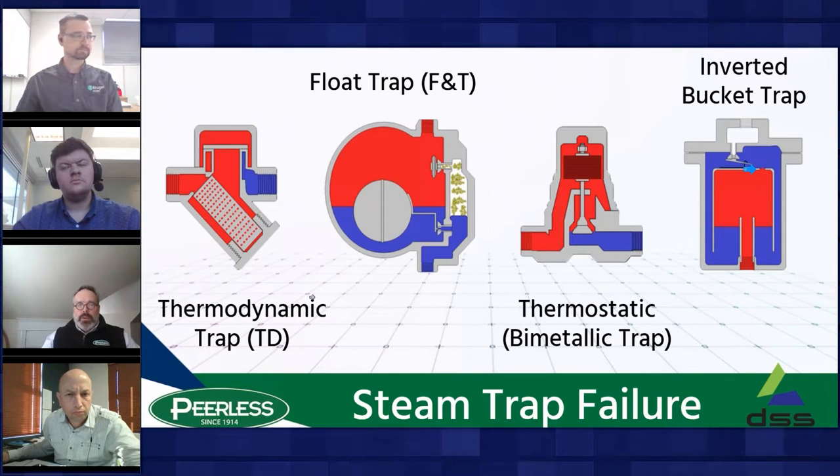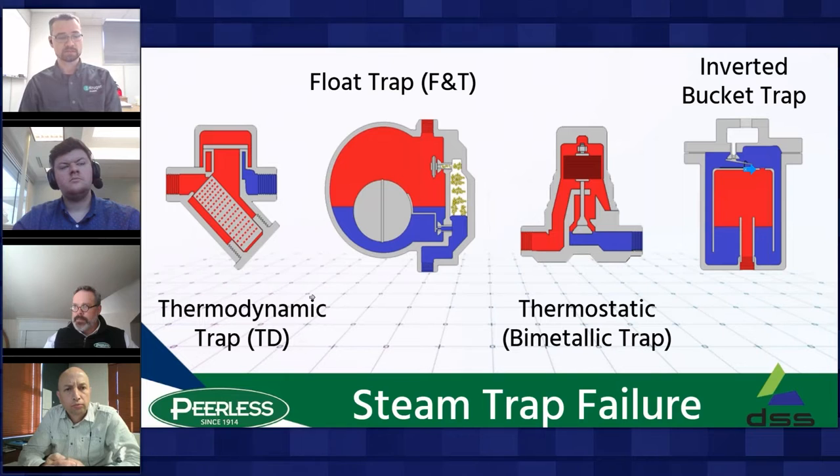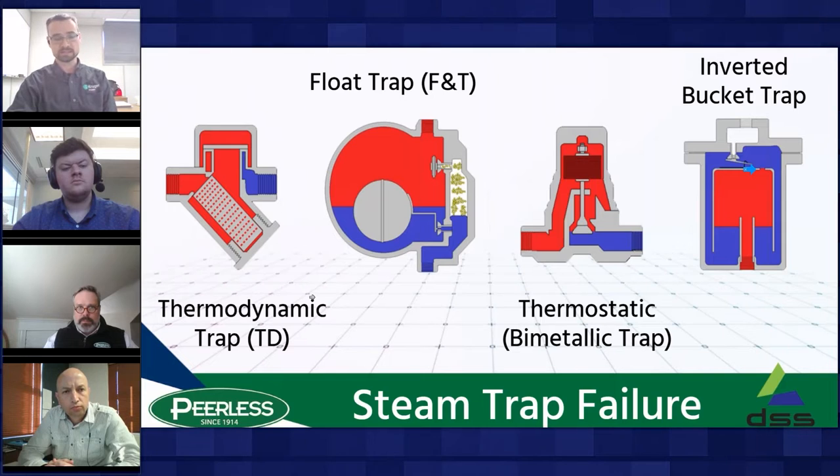And now, using Venturis — do you have a preventative maintenance program? We found that about 23% of our traps had failed open or partially opened — a large portion venting live steam into our condensate system. Now we still don't have a formal preventative maintenance program, but it's not required with our Venturis.